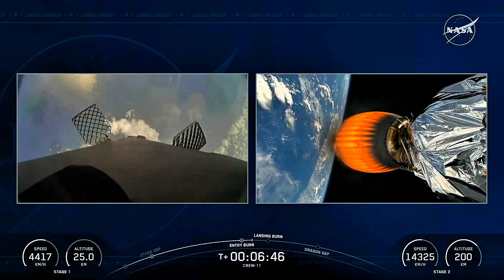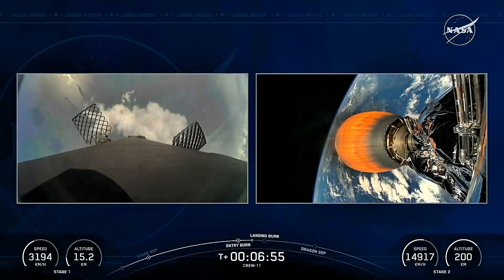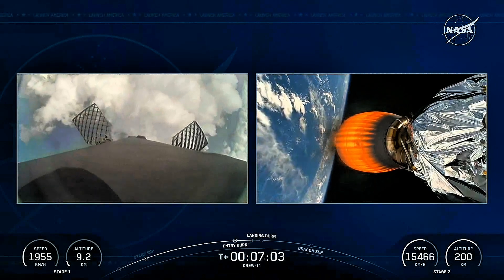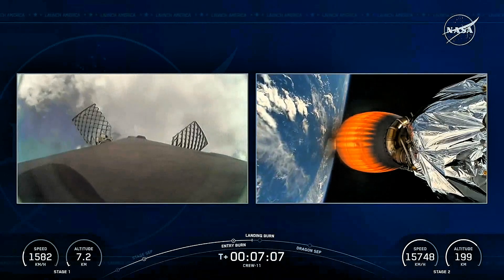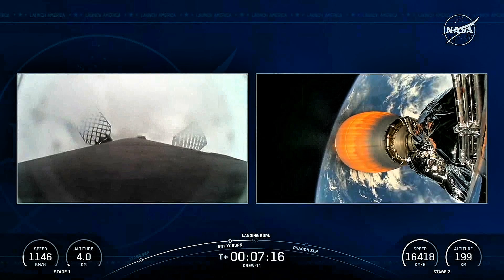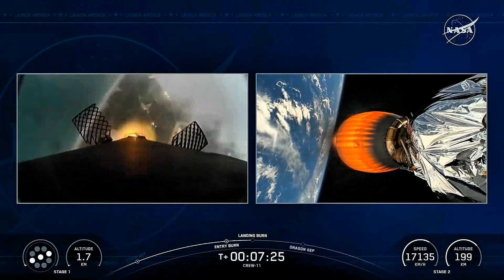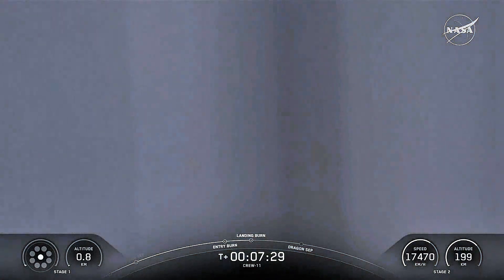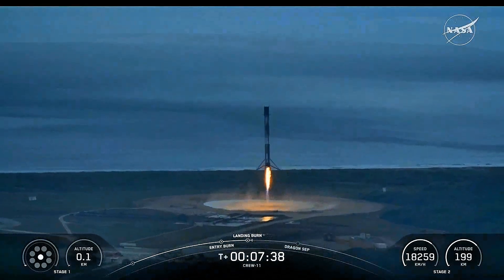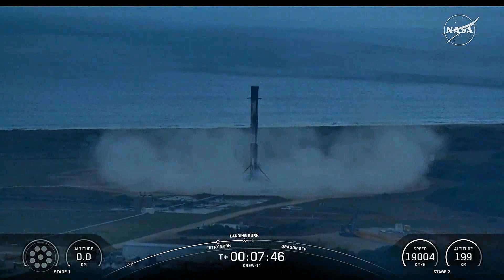Great views of stage one's return to the Florida coastline, landing at Landing Zone 1. While on the right-hand side, the second stage Merlin vacuum engine is continuing to propel Crew-11. Dragon, SpaceX, nominal trajectory. With about two minutes left of powered flight remaining, still receiving great calls from the crew on the ground. Stage one transonic. Now very quickly approaching the start of our landing burn, where three engines — one, five, and nine — will relight to slow the vehicle down just before touchdown at Landing Zone 1. Stage one landing burn. Stage two FTS is safe. Stage one landing leg deploy. Fantastic return there of the stage one booster.